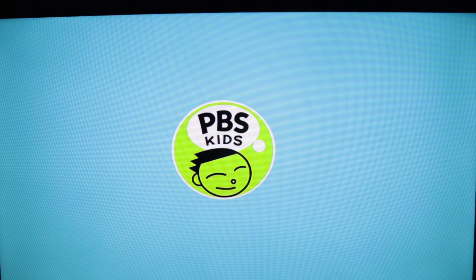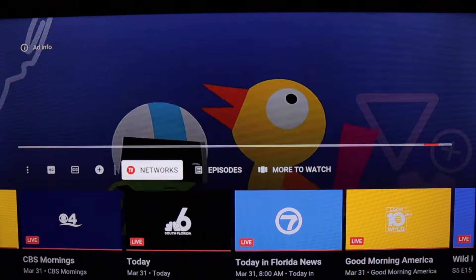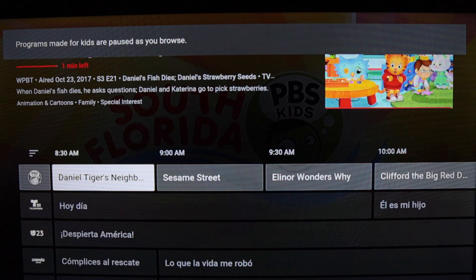I'm hovering over PBS Kids now. When you click on anything in the live guide, you are taken directly to the program. From the live programming you can still click down to access a mini guide just like before, or you can return to the main guide by clicking the back button.